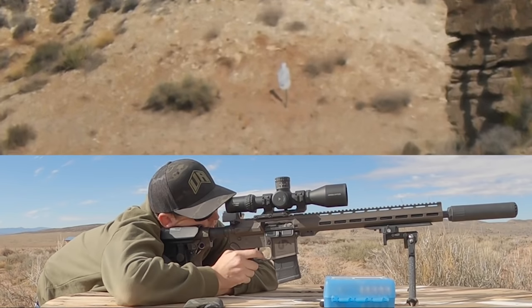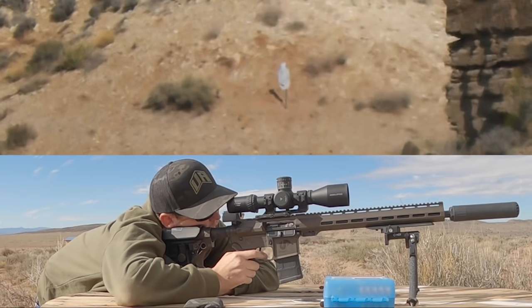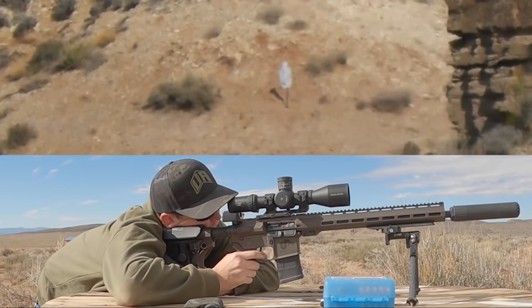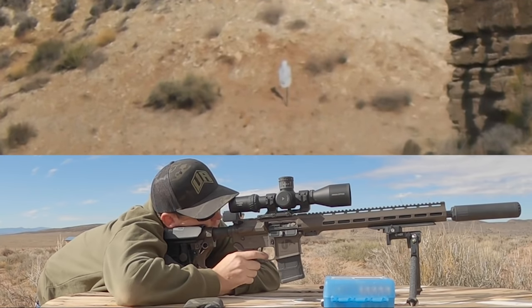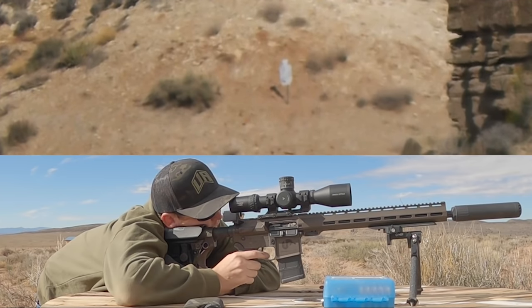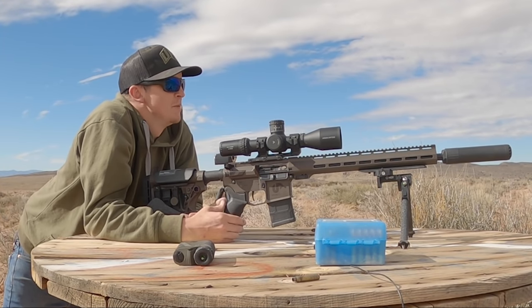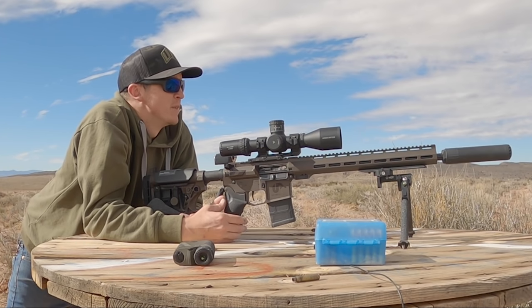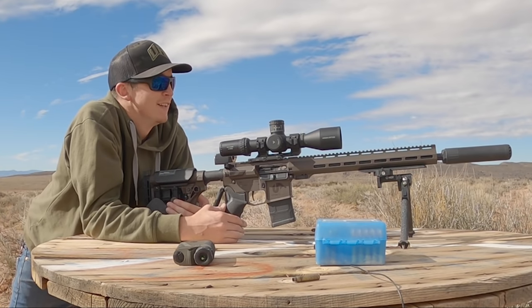Impact. Impact. Impact. Went high. Not enough wind — way right. Impact! I'm actually pleasantly surprised with how that went. The second round was an impact after I figured out my dope was wrong, and then I got some consecutive hits. A few misses, but the wind will definitely push these little guys around, and velocity spreads at this range will really start to change your elevation. So 830 yards with this thing, and I think it did better here than the other two ranges we tried. Having a good time out here for sure.